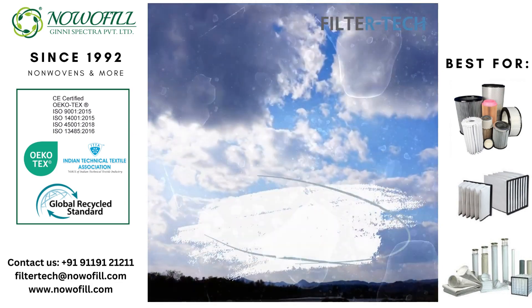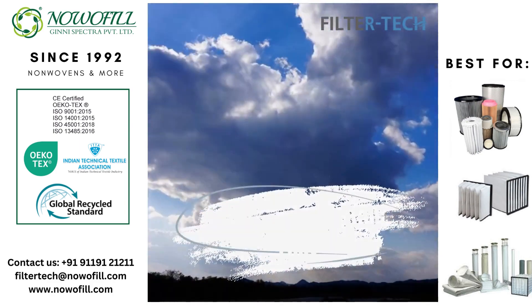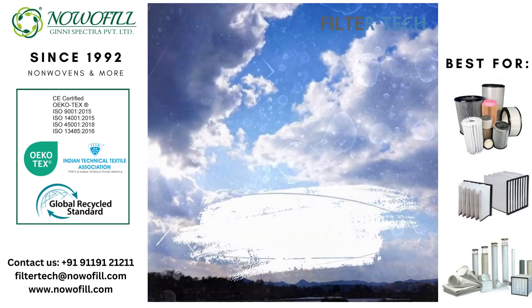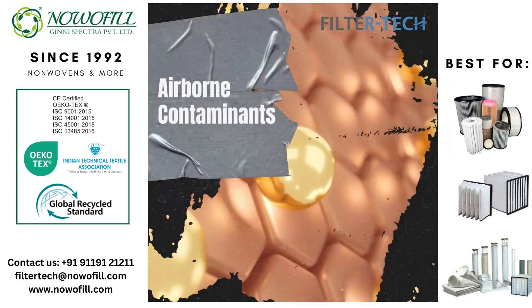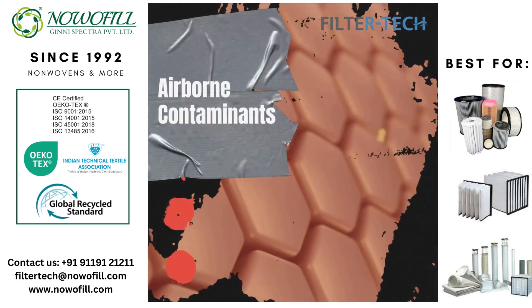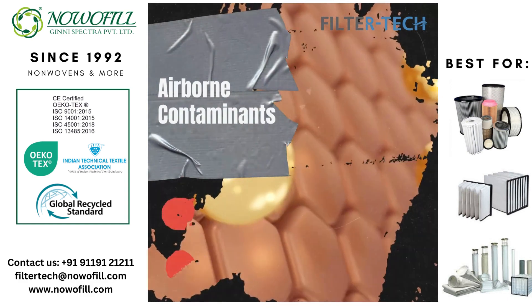In this video, we will explore how Noafil High Loft Pre-Filter Media can help improve air quality and HVAC system efficiency. Airborne contaminants such as dust, pollen, and mold spores can cause respiratory problems and reduce HVAC system efficiency.